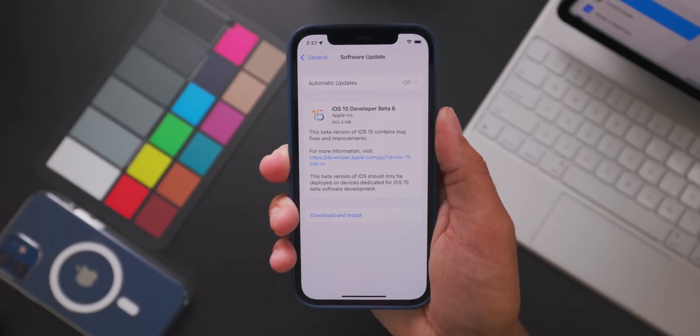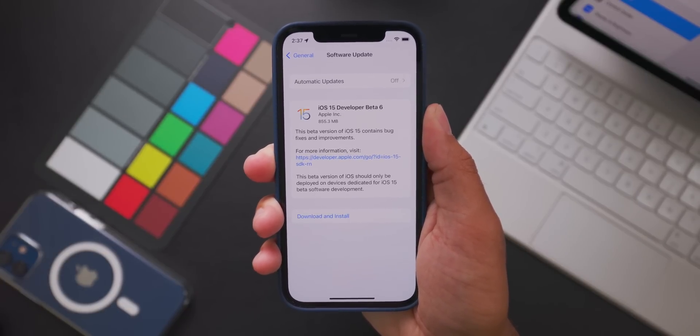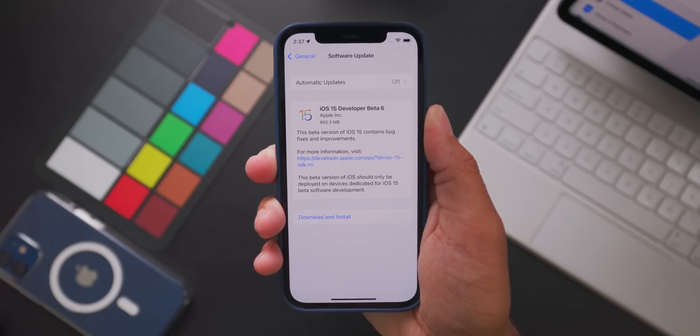It's Jeff from Updated, and today we have the next beta of this iOS 15 experience — iOS 15 Developer Beta 6. So let's go ahead, get it loaded up on our personal test device, and see what's new in this new beta version.